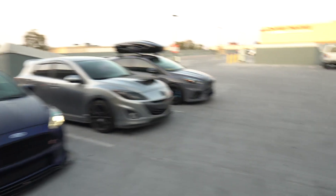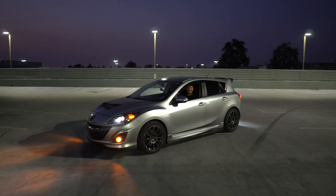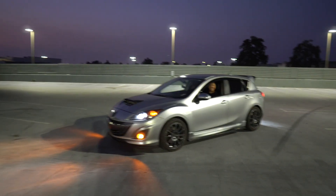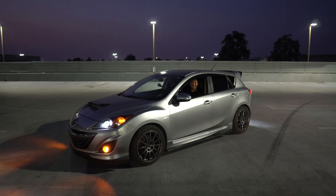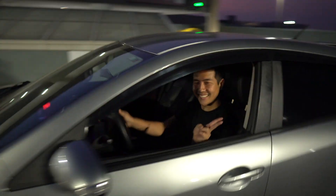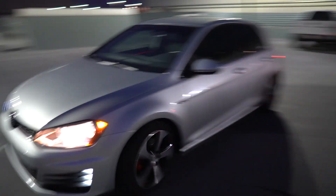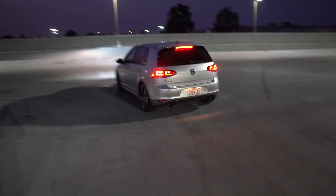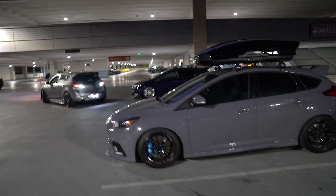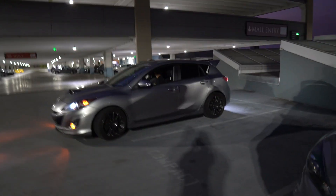We got a little Speed 3 sandwich. Just got done taking some photos — the background looks super sick. Damien's here too; he got a GTI — I honestly prefer the GTI, it's sick. Let me take some photos real quick and then we're gonna go get some food. Let's see the tail lights we just installed.